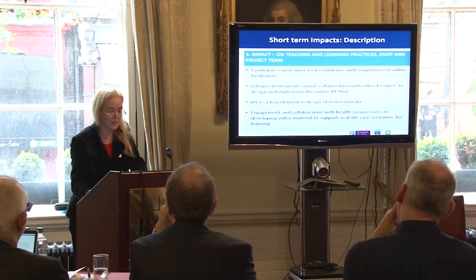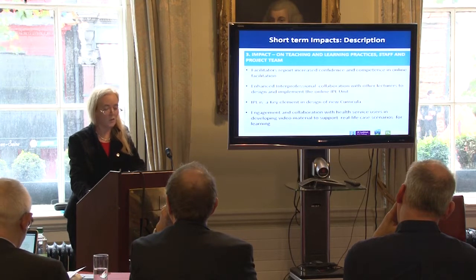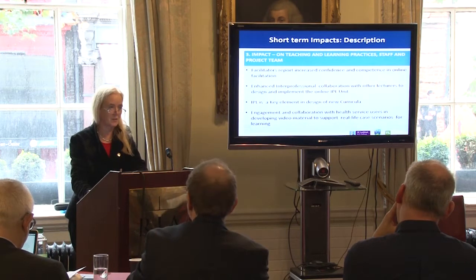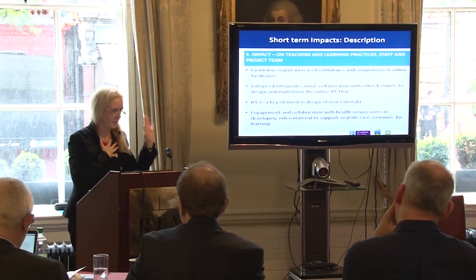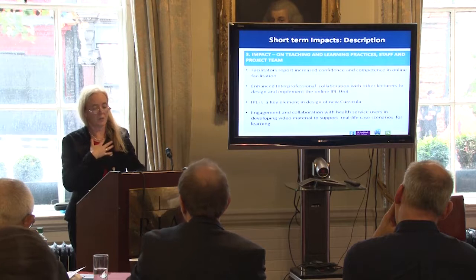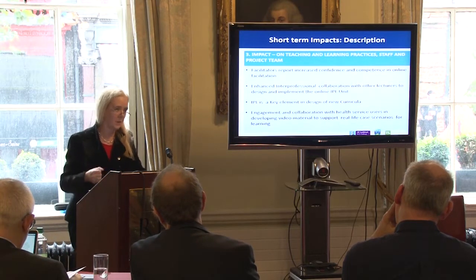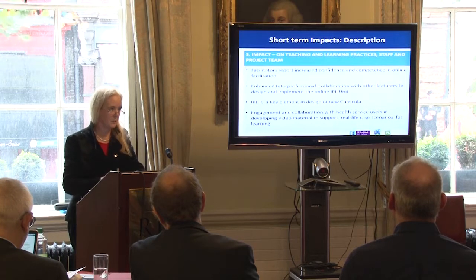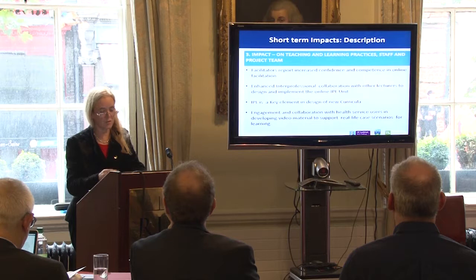We've had facilitators report increased confidence and competence in online facilitation. I don't want to underestimate the challenge — I myself am not a techie person. For some people, building their confidence took a lot of work to keep them on board, reassuring them that it's going to be okay and that the training is there. That actually takes quite a lot of time.